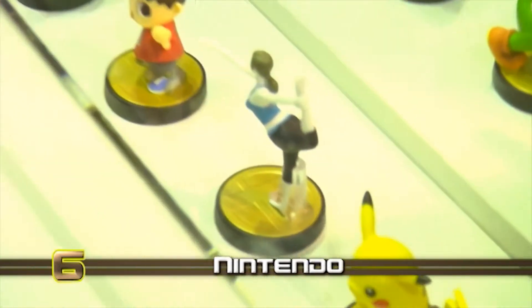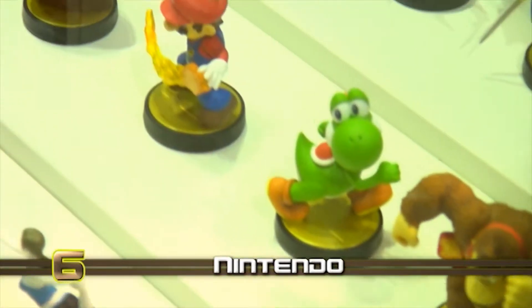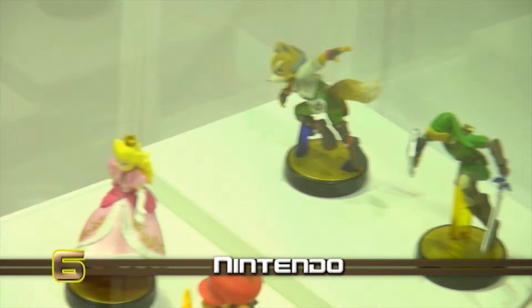At number 6 we have the Nintendo area. This section showed off Nintendo's upcoming games, such as Super Smash Brothers and Splatoon, as well as giving attendees a look at the new 3DS.